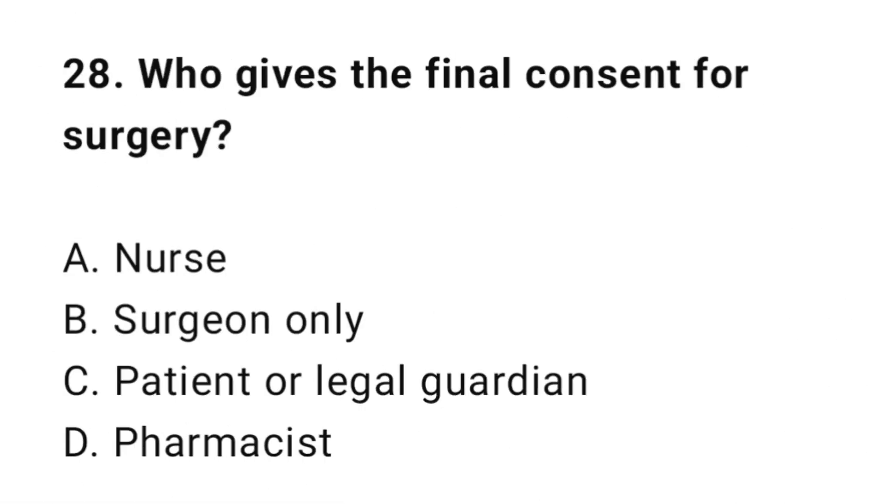Question 28: Who gives the final consent for surgery? The correct answer is C: Patient or legal guardian.